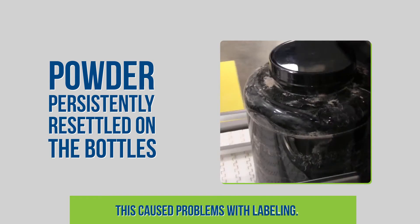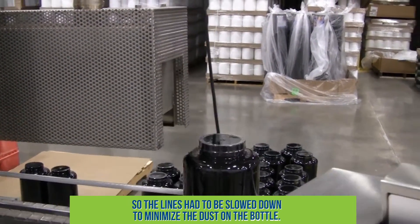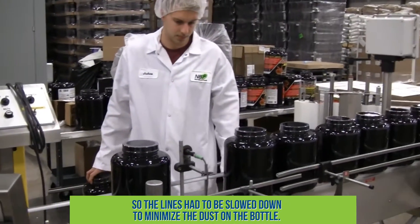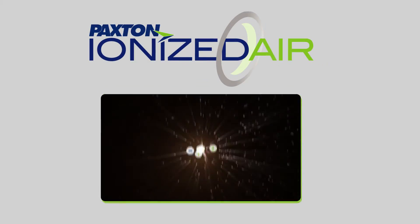This caused problems with labeling. Faster assembly line speeds created more static, so the lines had to be slowed down to minimize the dust on the bottle. The solution? Paxton Ionized Air System.